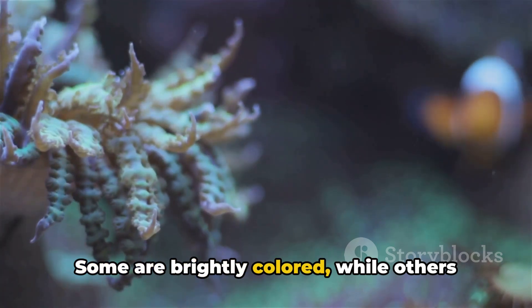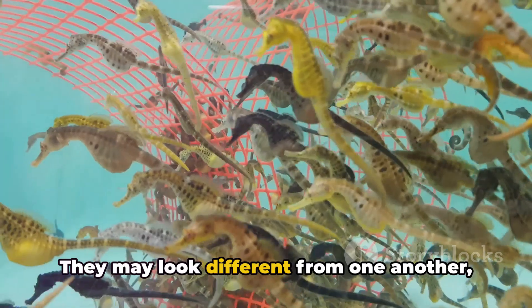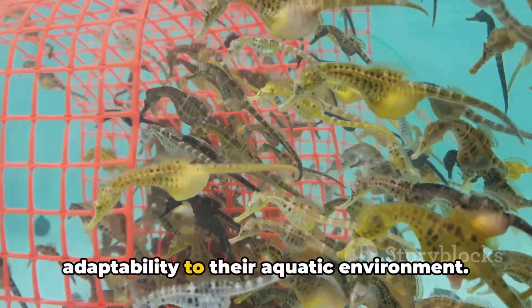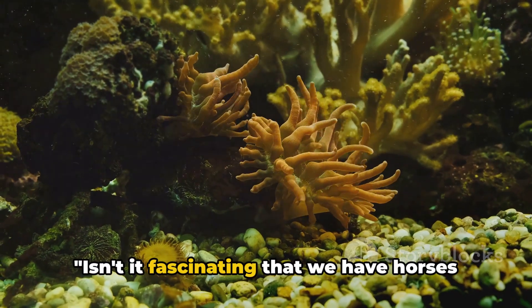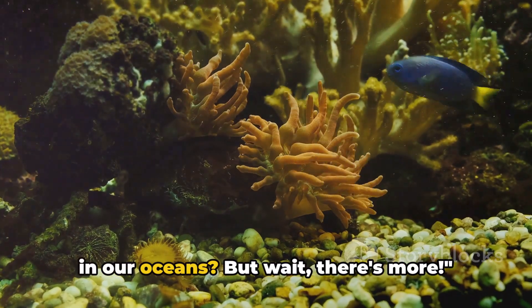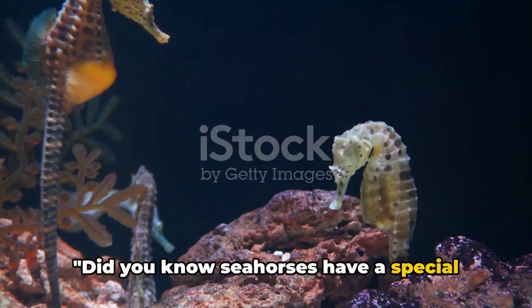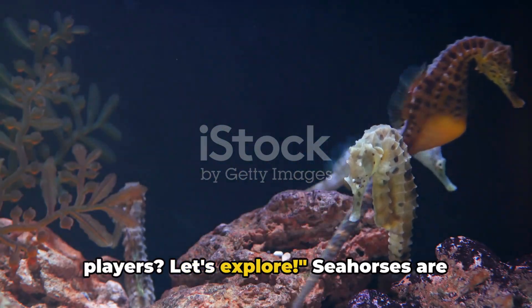Some are brightly colored, while others blend in with their surroundings to hide from predators. They may look different from one another, but they all share the same fascinating adaptability to their aquatic environment. Isn't it fascinating that we have horses in our oceans? Did you know seahorses have a special skill that makes them master hide-and-seek players? Let's explore!